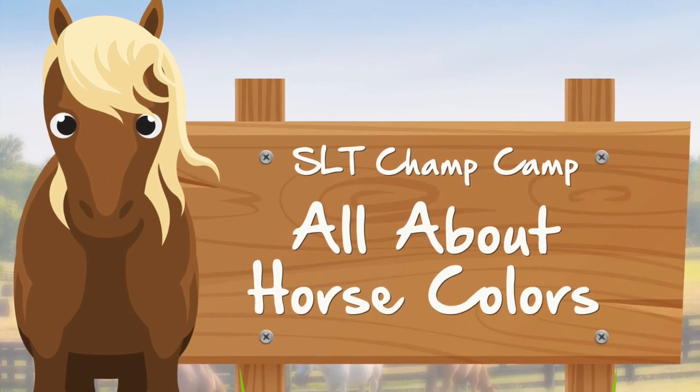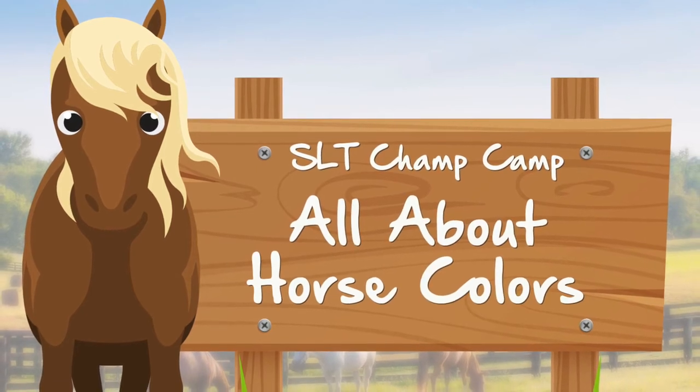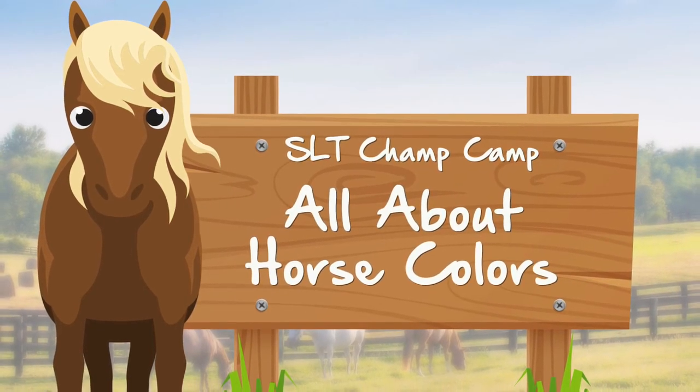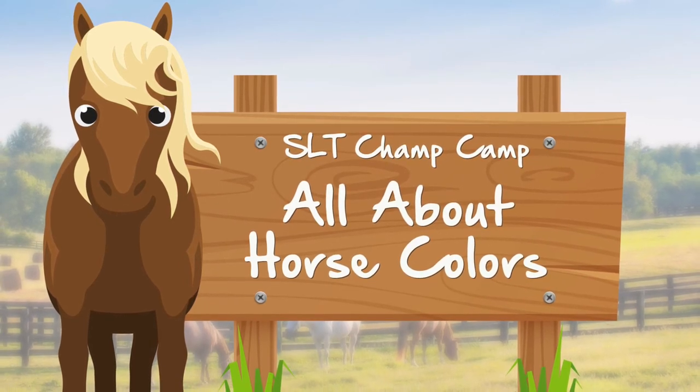Horses come in a rainbow of colors, ranging from common to relatively rare. There are colors like bay, black, or chestnut, and there are patterns like overro, sabino, or gray. The color genes pair with the pattern genes to give us the distinctive looks that horse-crazy people love.